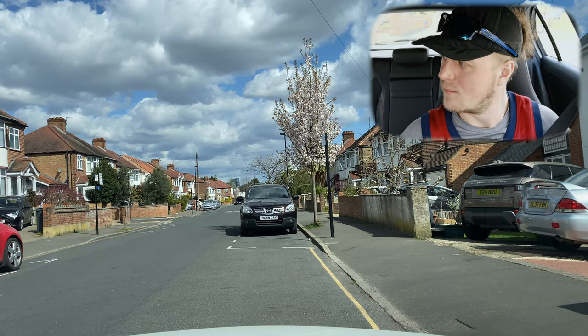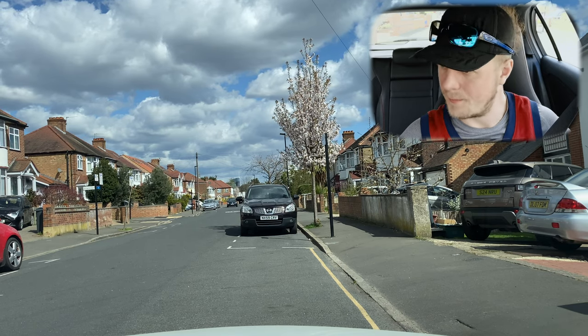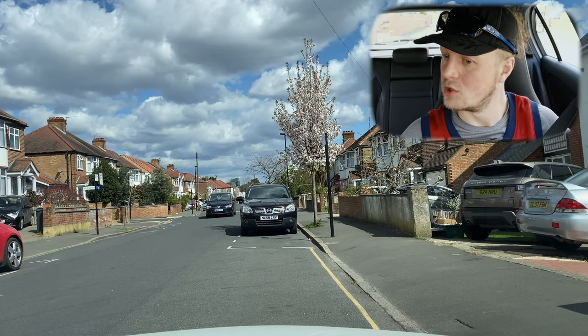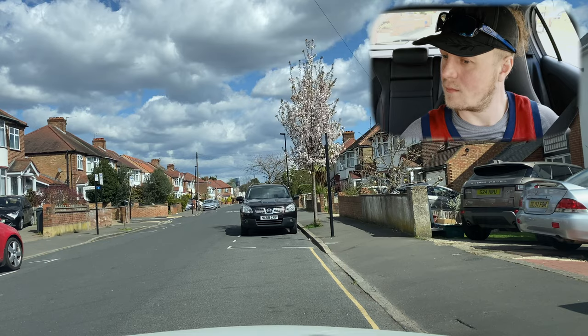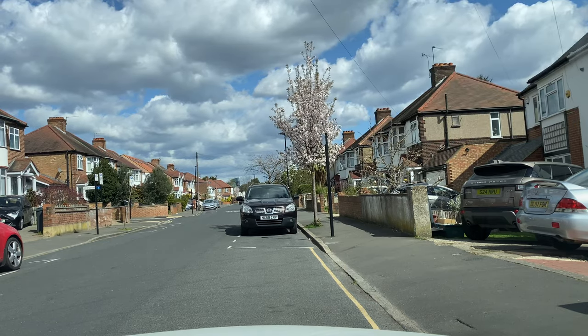When you pull up on the right, don't go too close to the curb because when you reverse it's difficult to get away from it. You should leave at least a foot from the curb. We're going to show the viewers what Stig is talking about.